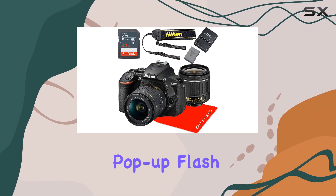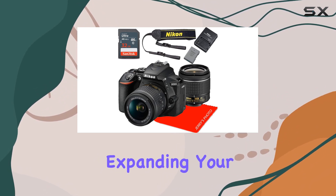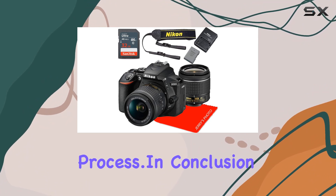While the built-in pop-up flash caters to low-light situations, the hot shoe allows for external flash attachment, expanding your creative options. The SnapBridge Bluetooth and Wi-Fi with NFC further streamline the sharing process.